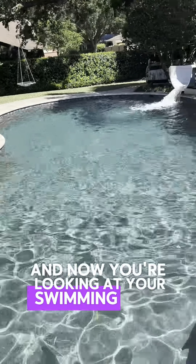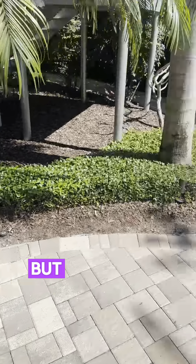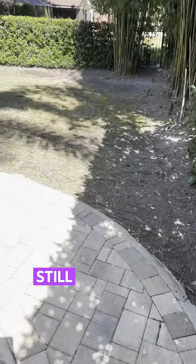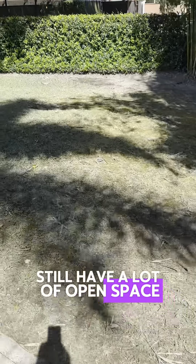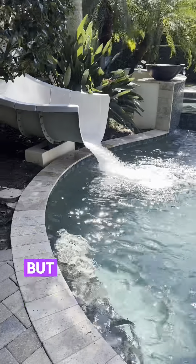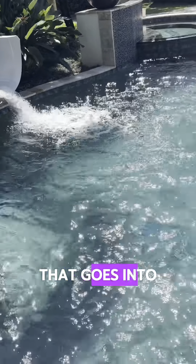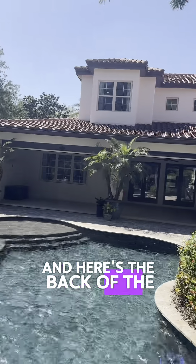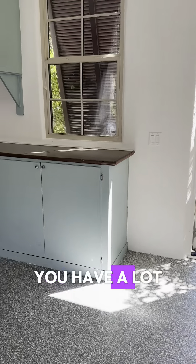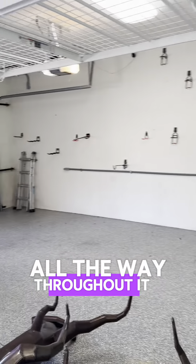Before we go outside — I completely forgot — there is an office with built-ins. This is not counted as one of the five bedrooms; it's a bonus space. It's a beautiful space with built-ins, clearly being used as an office. It does have a really nice closet, but they are not counting this as one of the five bedrooms.